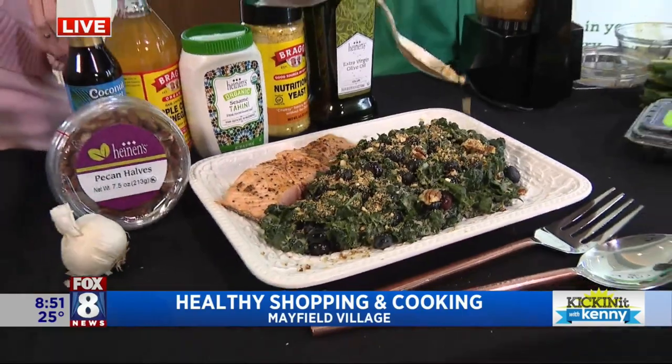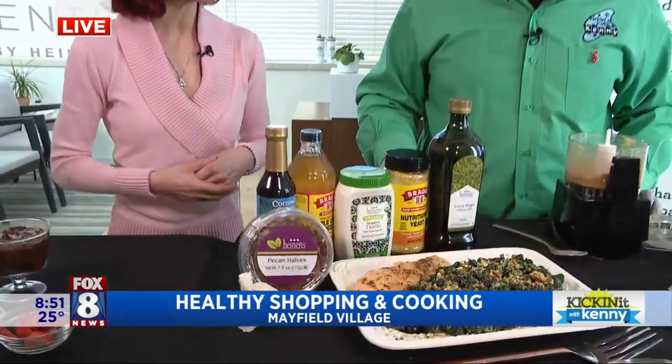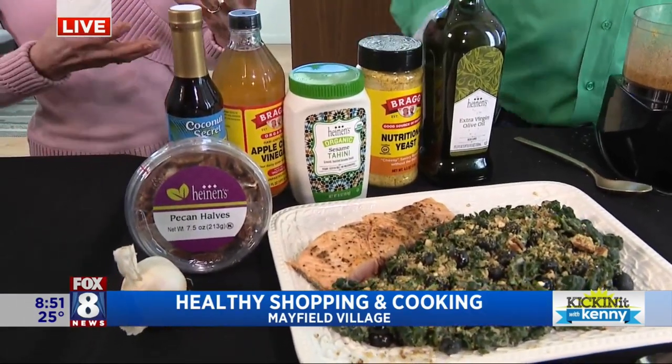Nutritional yeast has a very cheesy, savory flavor, so it mimics the taste of cheese. Isn't that beautiful? Yeah, that's nice. And then you have a nice little piece of salmon there. The dressing on that salad is made with tahini, which is a sesame seed paste — a really good healthy fat, blended sesame seed — the same thing that's used in hummus. Awesome, nice healthy dinner.